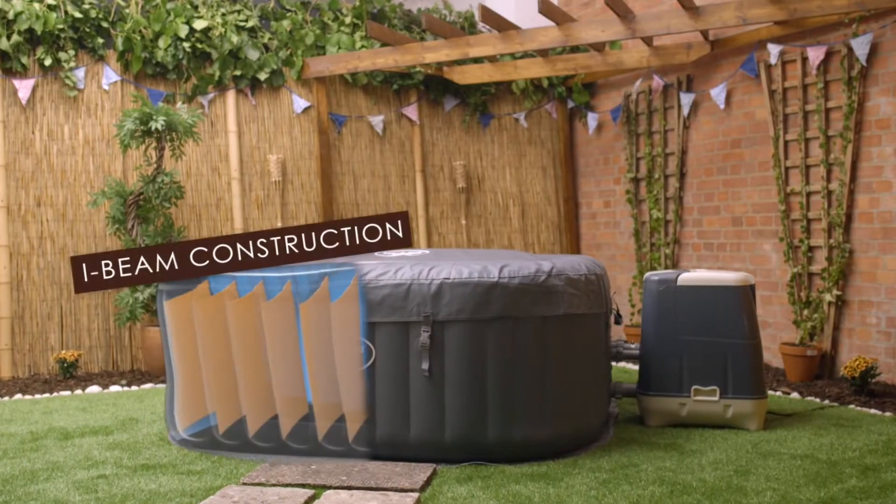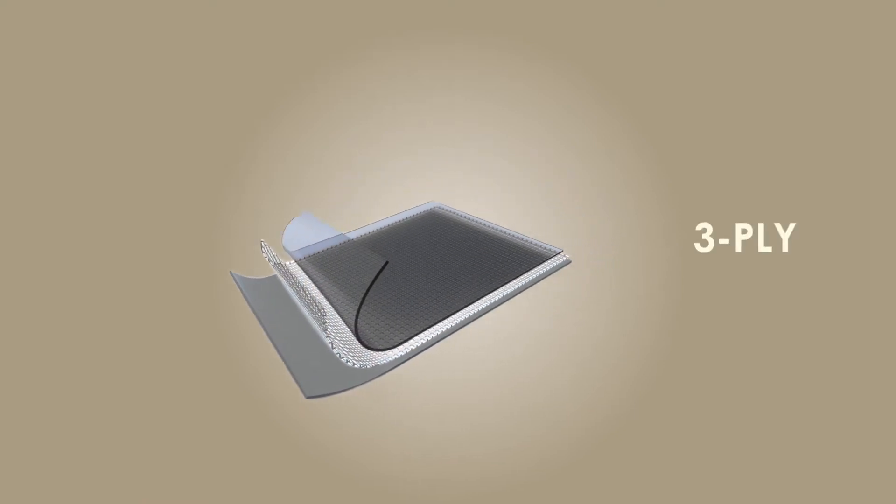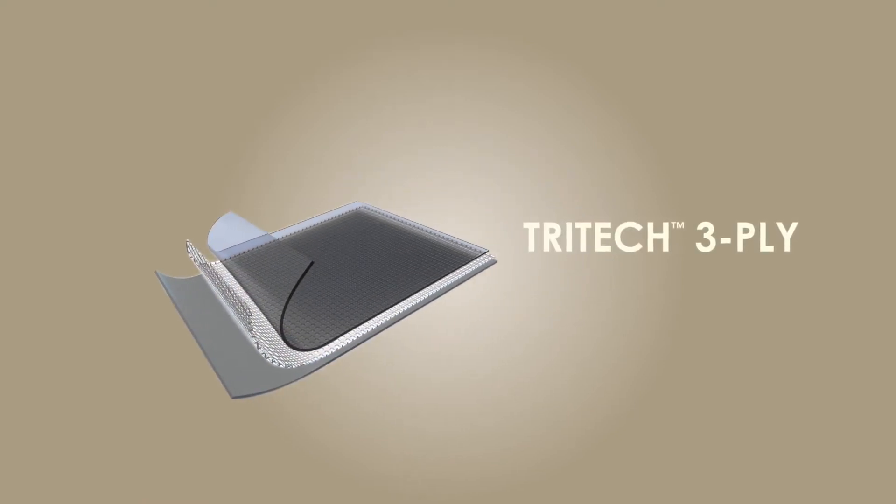The I-beam construction is designed to offer superior structural stability. The inflated walls are constructed using Tri-Tech premium materials, providing the ultimate in durability and comfort.